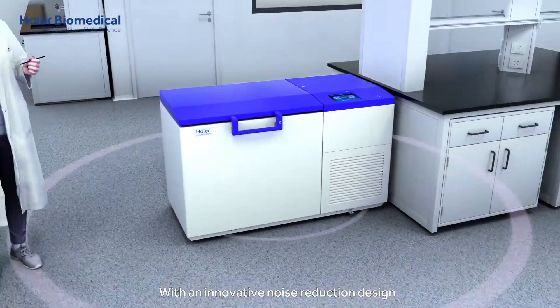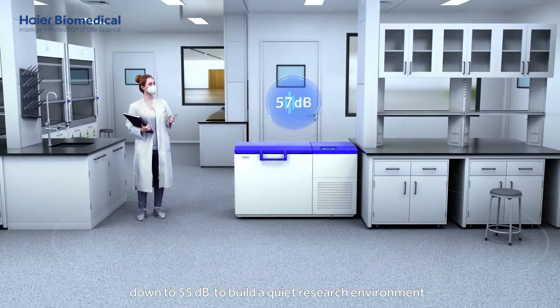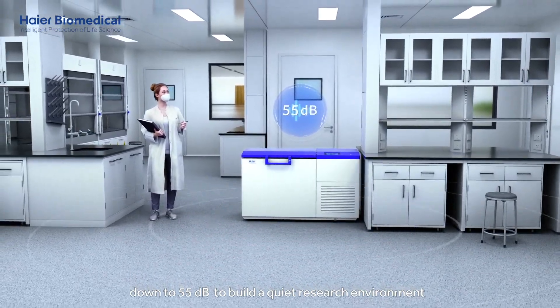With an innovative noise reduction design, it can minimize the noise down to 55 decibels to build a quiet research environment.